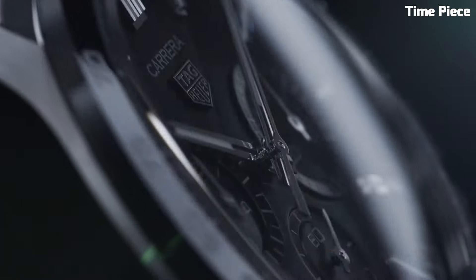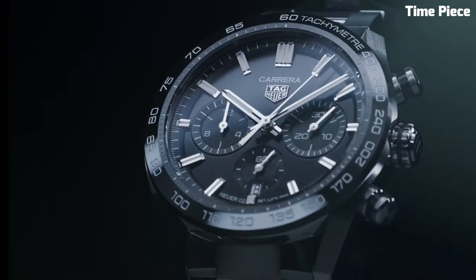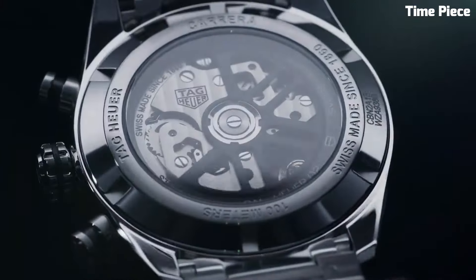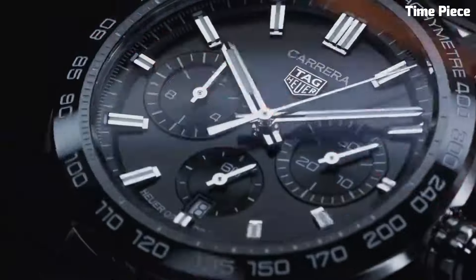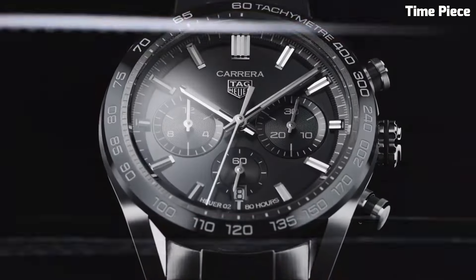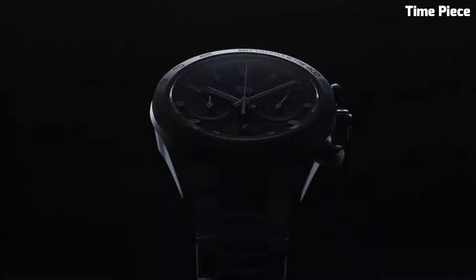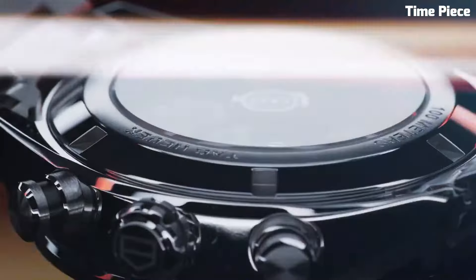Number 5: TAG Heuer Men's CV2A1R FC6235 — a remarkable timepiece uniting elegance with functionality. This Swiss-made watch boasts a sophisticated design with a stainless steel case and bracelet for enduring style. The silver dial exudes timeless charm, featuring luminescent hands and markers for optimal readability. Its precision automatic movement ensures accurate timekeeping. Additional chronograph and date functions add practicality to its allure. With a sapphire crystal protecting the dial, this exceptional timepiece represents TAG Heuer's commitment to craftsmanship and refinement, making it a perfect choice for discerning men seeking a blend of luxury and performance.